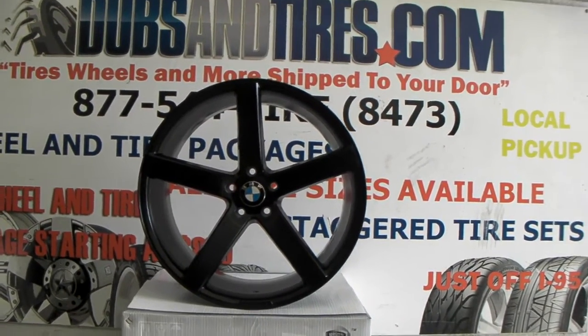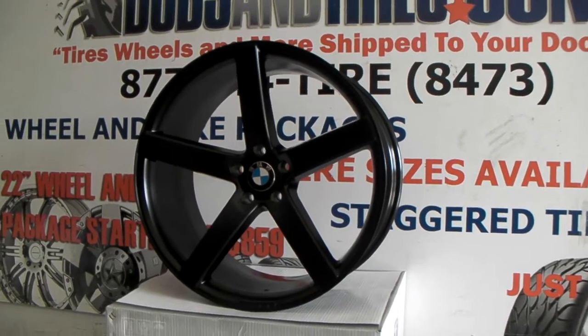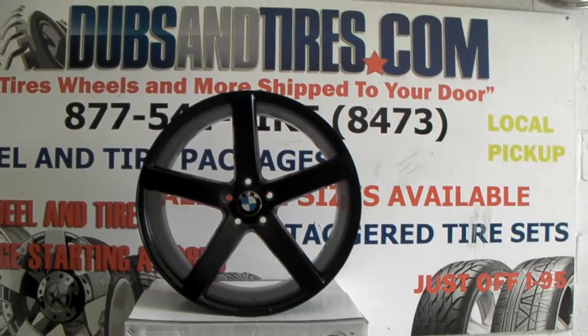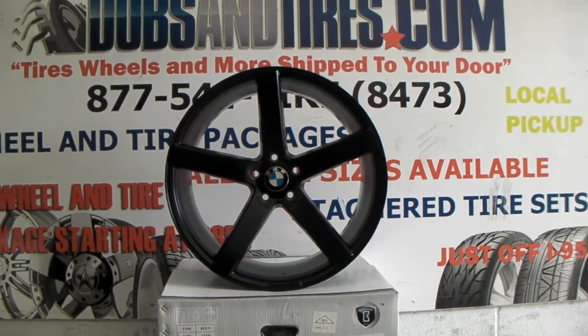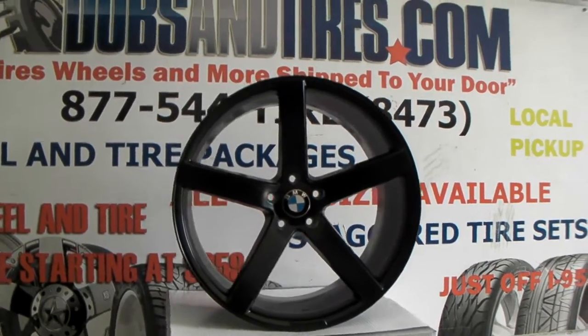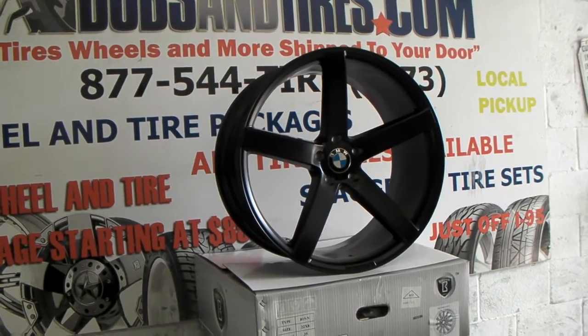Right now we are looking at the Rough Racing R1 wheel. It usually comes with the Rough Racing cap, which we do have. But they also sometimes provide custom center caps for certain brands — can't promise you that you'll get one, but sometimes you will. This one has the custom BMW center cap. This is the 22x10.5, it's the 5 spoke.